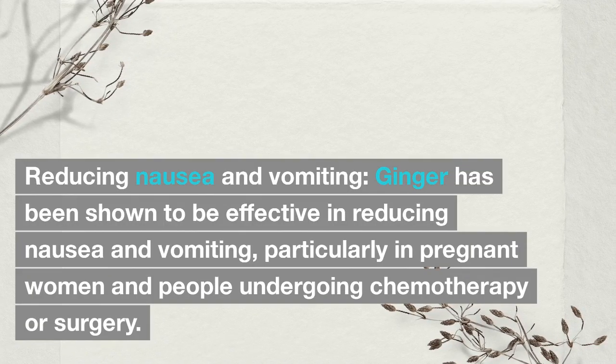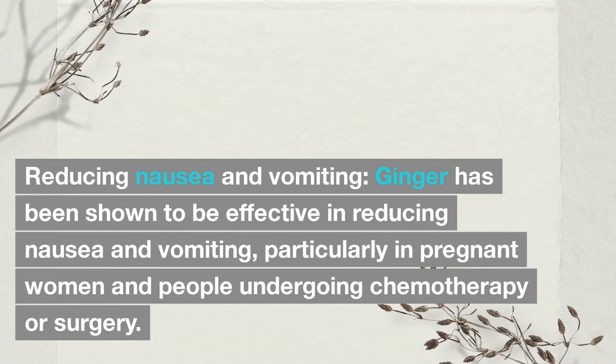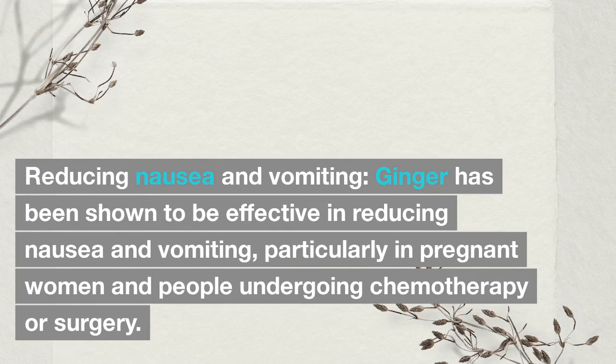Reducing nausea and vomiting: Ginger has been shown to be effective in reducing nausea and vomiting, particularly in pregnant women and people undergoing chemotherapy or surgery.